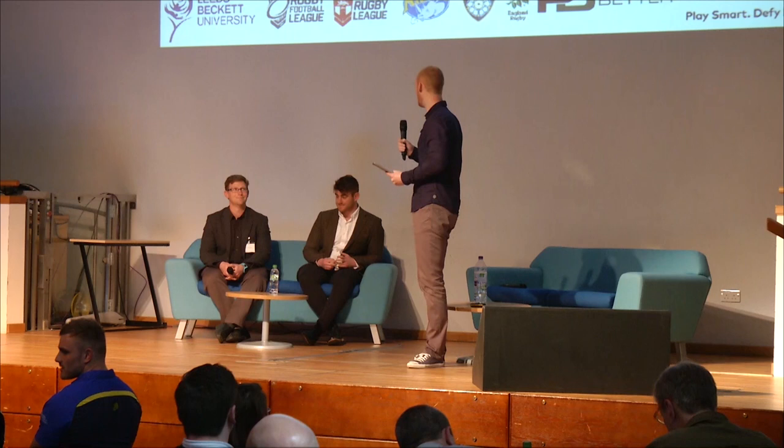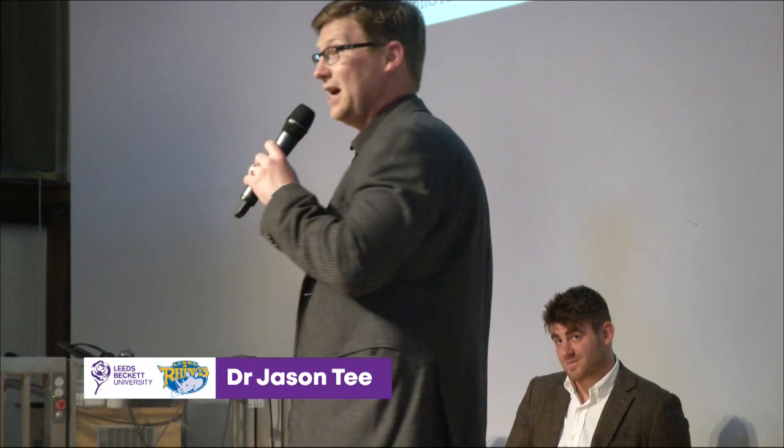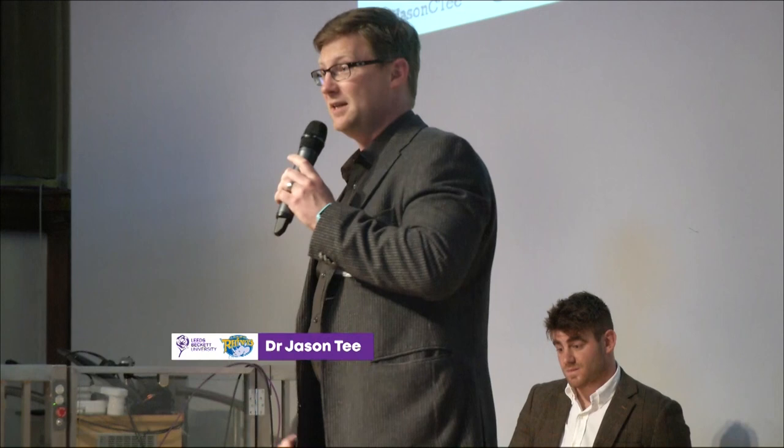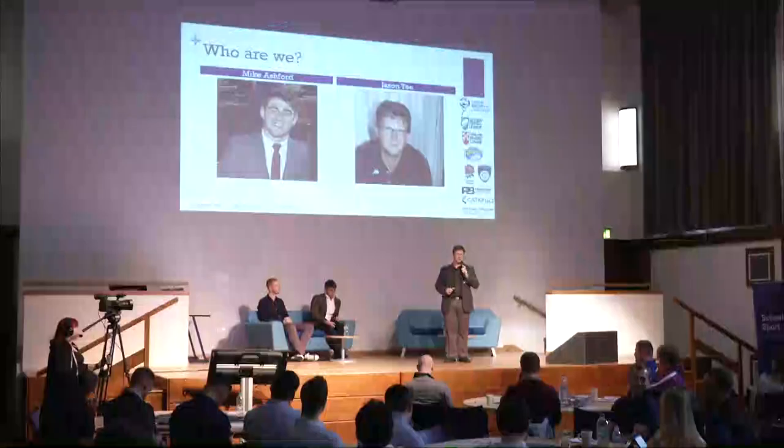Thanks a lot, Rob. Not that you didn't give us a great introduction, but there were a couple more salient details we needed to share. Mike is a PhD student researching decision making in sport here at Leeds Beckett, but he's also a very accomplished rugby coach. He's been working with the Leeds Beckett second side, won promotion with them last season, and he's currently working with Harrogate rugby in the national third division.